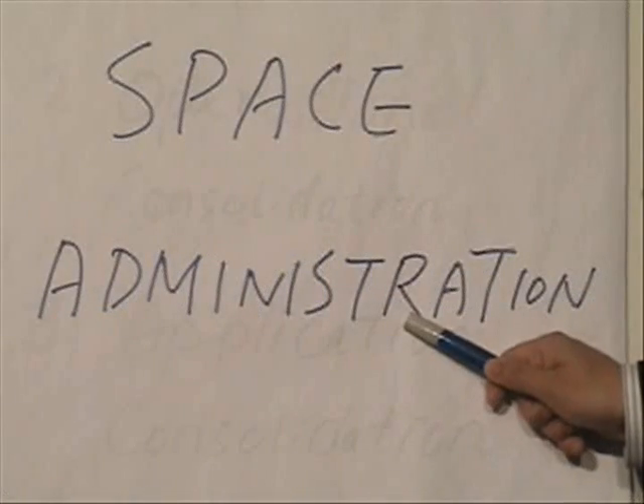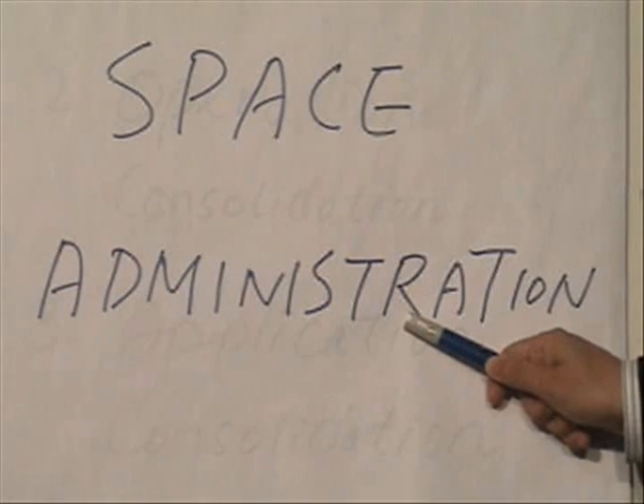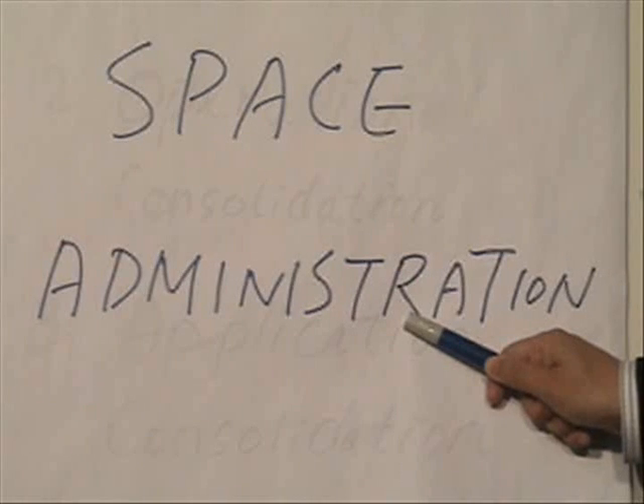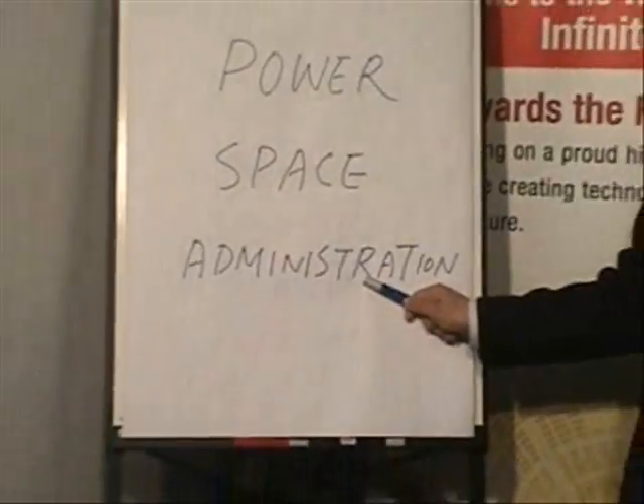The third one is administration. Server consolidation can simplify system administration, minimize technical complexity, and improve operation efficiency. As applications and hardware are consolidated, users are able to enjoy greater efficiency and flexibility in deploying IT resources to meet their business needs in the fast-changing marketplace.